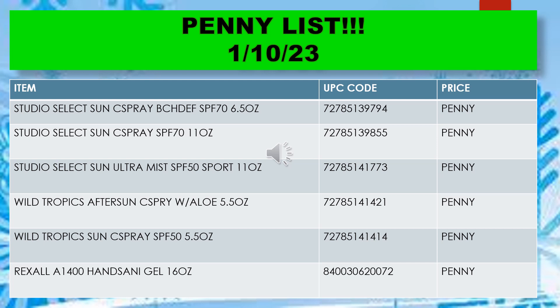Also included on the penny list: Studio Select Sun sea spray SPF 7, 6.5 ounce; Studio Select Sun sea spray SPF 70, 11 ounce; Studio Select Sun ultra mist SPF 50 sport, 11 ounce; Wolff Traffic's after sun sea spray with aloe, 5.5 ounce; Wolff Traffic sun sea spray SPF 50, 5.5 ounce; and the Rexall 1400 hand sanitizer gel, 16 ounce.